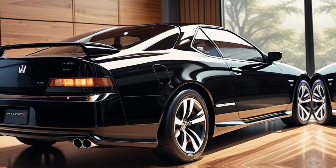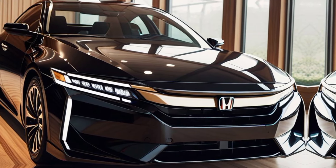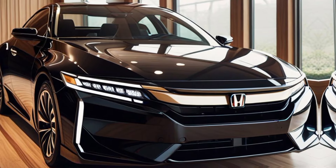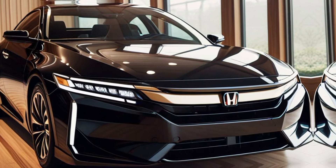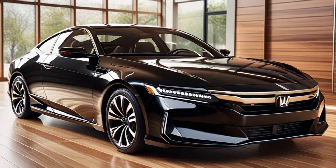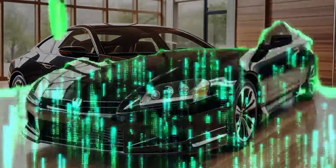The video highlights the advanced suspension system and Honda's adaptive drive modes, which allow the driver to customize their experience for comfort, sportiness, or fuel efficiency. Experience performance like never before — whether you're navigating city streets or carving through canyon roads, the Prelude adapts to your every need.